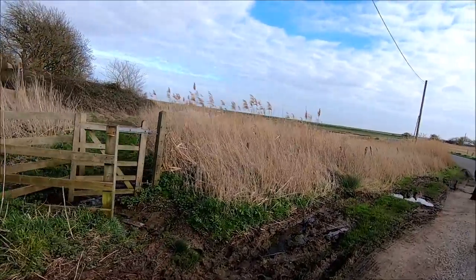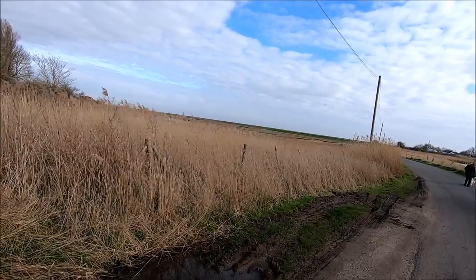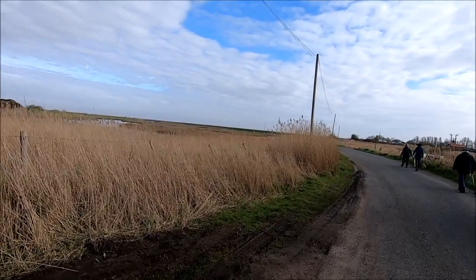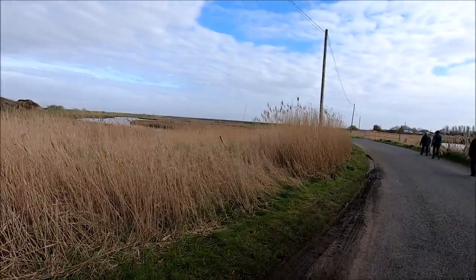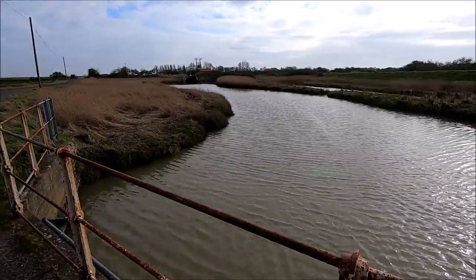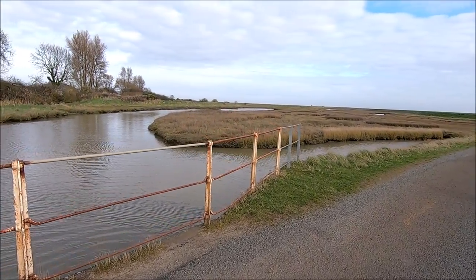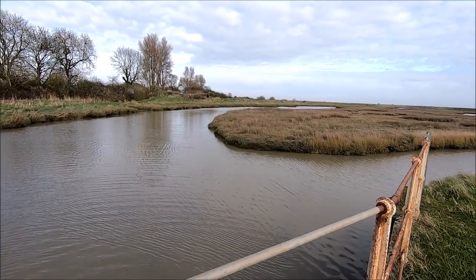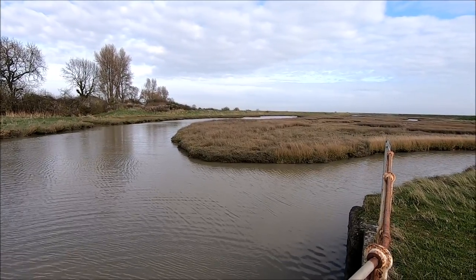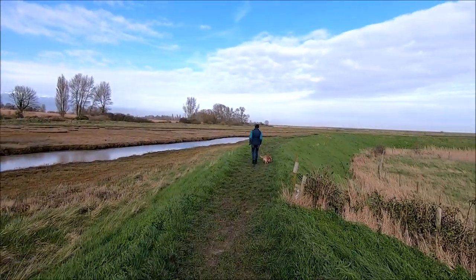Now we're coming to the main part of the walk that we have walked before — around these marshes here. It's very open along the east coast in places; very flat. I think we're pretty much at sea level here, but there's a bank that holds off the tides in the distance. Just noticing the tide is up — often there's mud just here in these rivers, but today it's full of water. So we're going to take a walk along this footpath now, which will bring us to the sea.